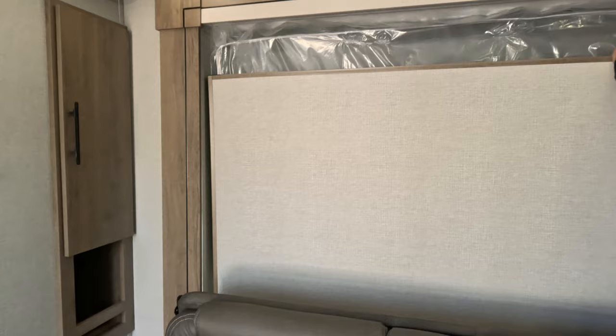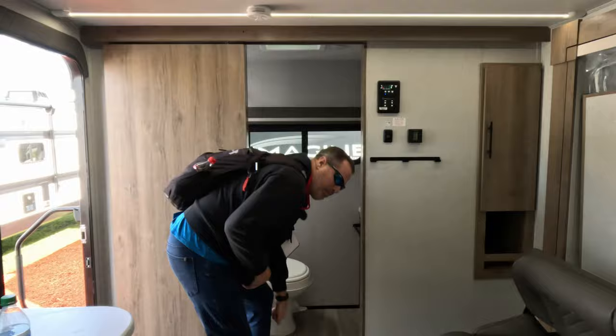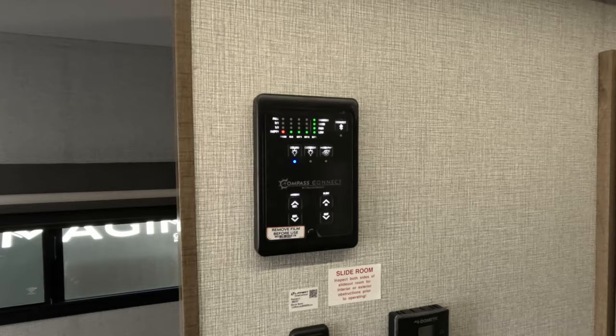In the back we've got the bathroom — standard size for an RV bath. You've got the plastic toilet, the rectangular shower, and a lot of storage under the sink and over the top. There's also some additional storage in the back that's pretty deep.